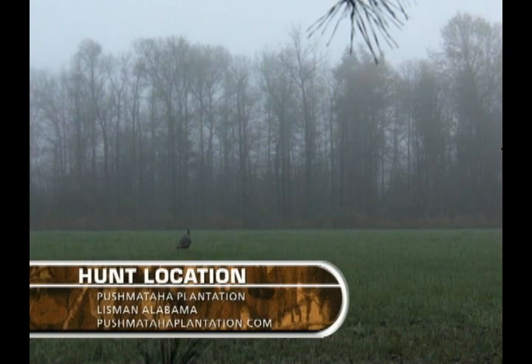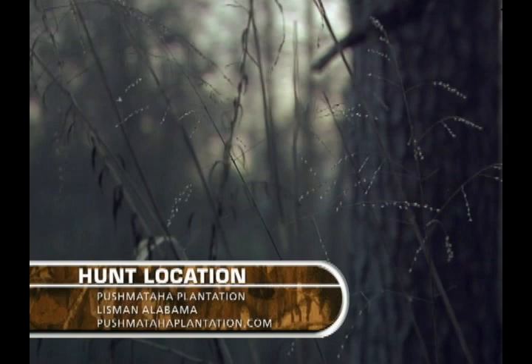Alabama's turkey season usually opens around the 15th of March, and that is where we join Charlie. He is on the Pushmataha plantation in Lisbon, Alabama for an early season turkey hunt.